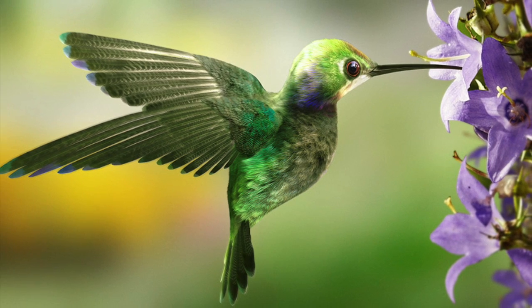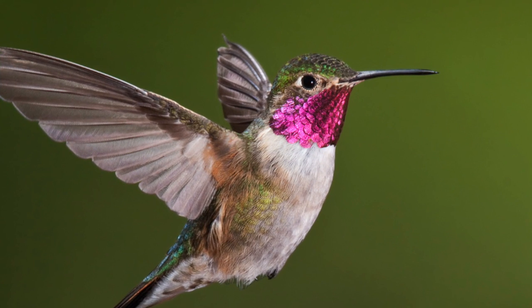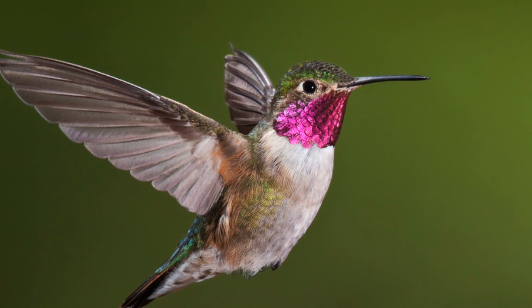The hummingbird, also known as the doctor bird, is one of Jamaica's most recognized national symbols. There are 320 species of hummingbirds found in the Americas, which are Central, North, and South America.